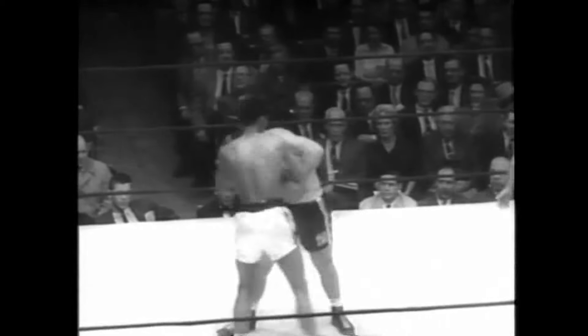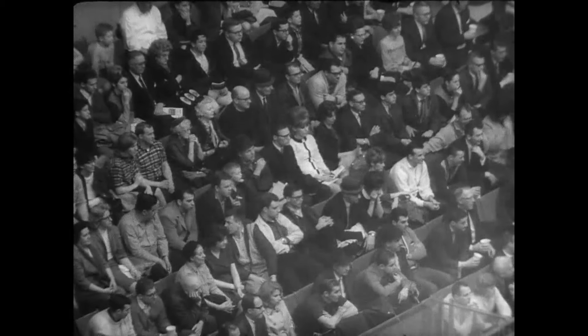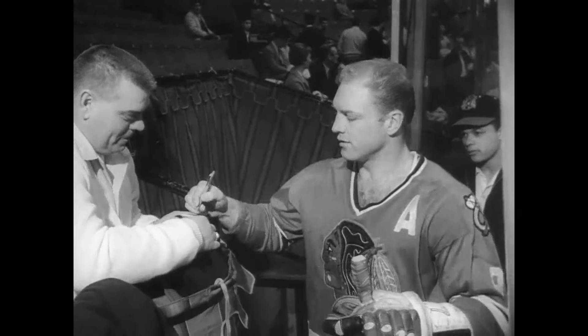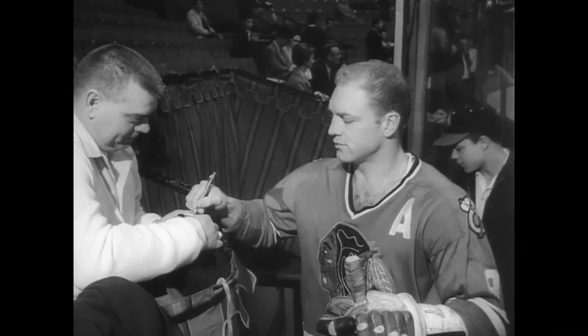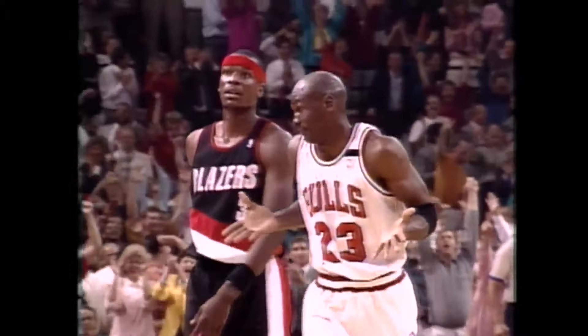Sports like boxing: one bout featured a young Cassius Clay, who later became known as Muhammad Ali. He won the Golden Gloves light heavyweight title at the stadium, calling the atmosphere 'the most awesome spectacle I'd ever participated in.' Frank Lloyd Wright once said, 'We create our buildings, and then they create us.' And so it was with the stadium, creating memories for millions — including Bobby Hull's record-breaking goal and Michael Jordan's shrug.